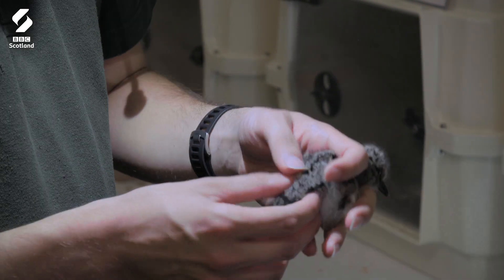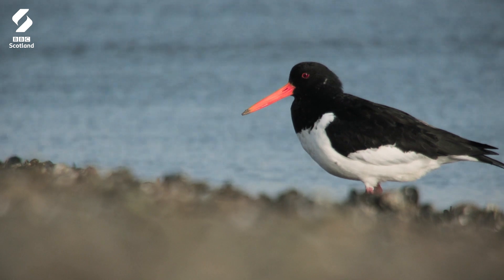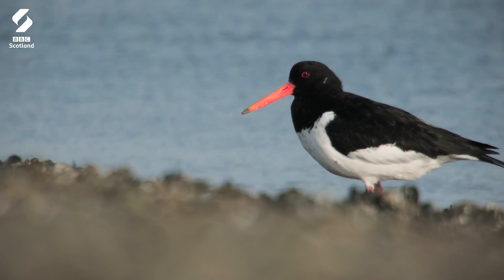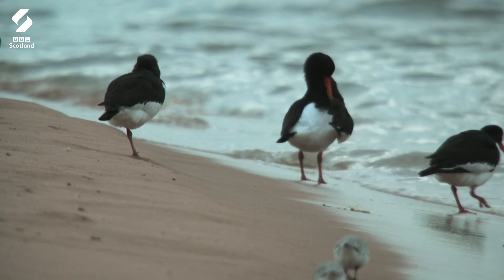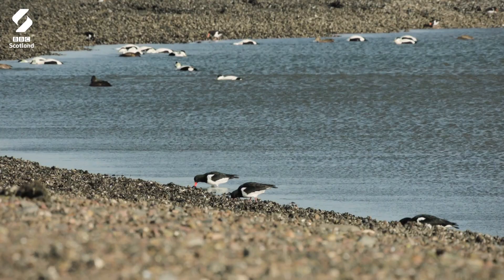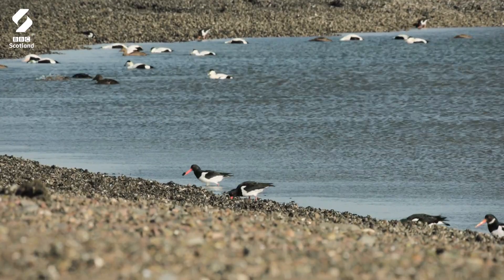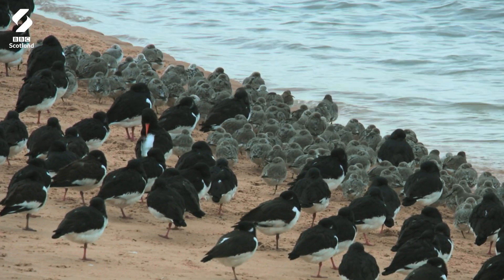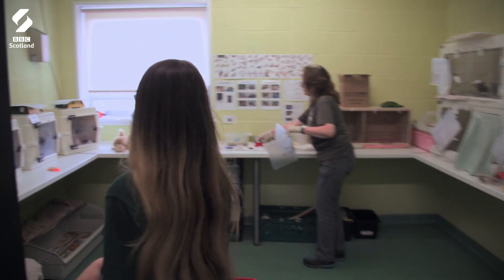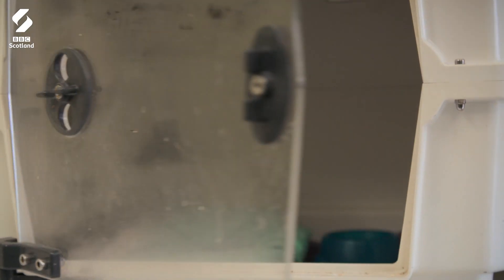This dowdy little chick gives no hint as to what it will become. Adult oyster catchers are strikingly black and white with a bright orange bill and pink legs. As waders they're most often found on beaches seeking out shellfish and worms, but in the last 50 years more and more have been found inland, living and breeding by rivers and streams. Sadly these beautiful birds are in decline in Scotland, so any saved individuals can only be a good thing.